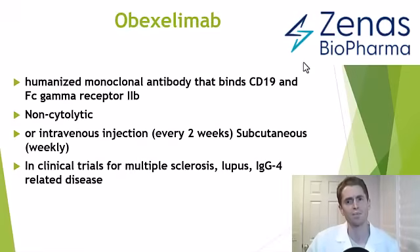Oboxelumab is marketed by the company Zenas Biopharma, which is a small pharmaceutical company that does not currently have any FDA-approved products. They also have in development the drug oralabrutinib, which is a Bruton's tyrosine kinase inhibitor — also an interesting product for MS, perhaps to be discussed in a separate video.